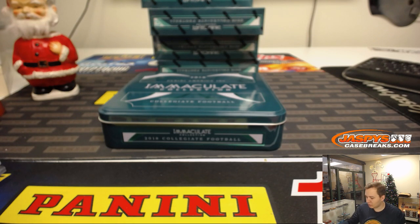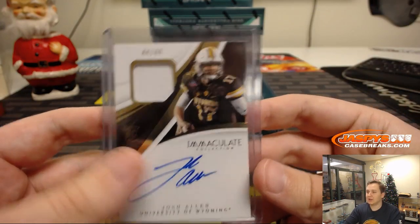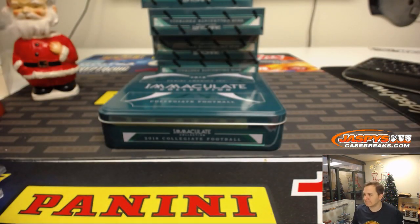So there you go. Thanks everyone for watching. The next box is in the store now. Thanks for getting in some nice stuff, and see you all next time. Thanks.